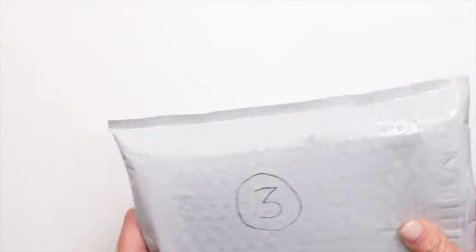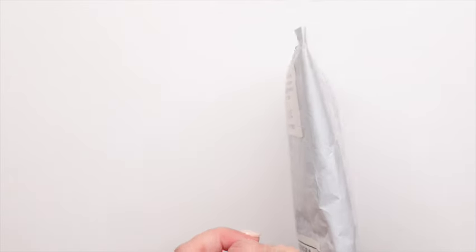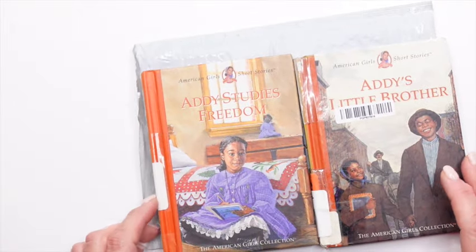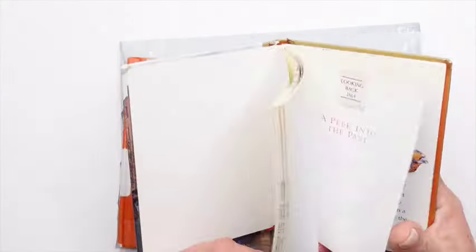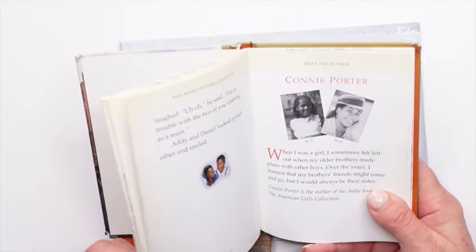We'll start with the smallest package. I found both of these books on Amazon for a very good price, and as far as I'm concerned I don't need new books, especially if the inside of the book is intact and I can still read the story and see the illustrations.